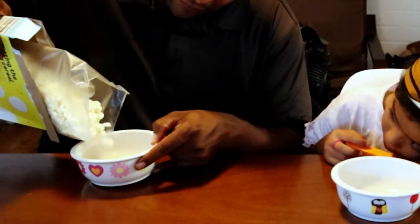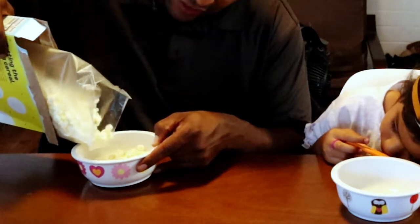I guess that's the frosting part of it, but it's actually whiter than the bowl I got. All right, so before I add the milk I'm going to taste it just by itself first.